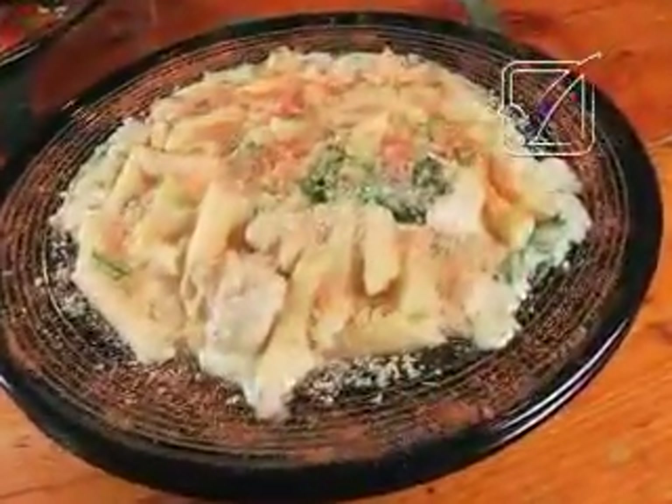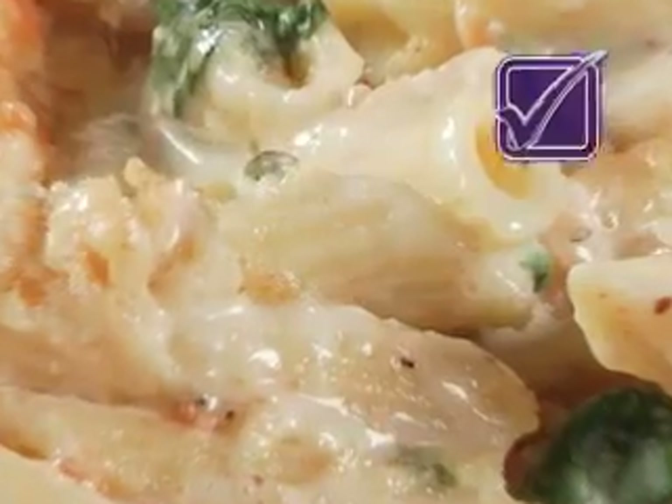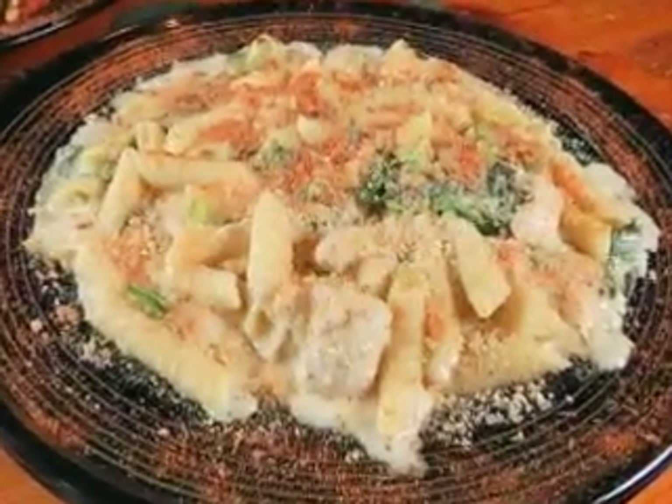But the one you gotta get is the creamy habanero mac and cheese exploding with peppers, garlic, spinach, and chunks of sauteed chicken breast. A little bit of breadcrumb and butter on the top, nice and golden brown, and it just flies out of here.